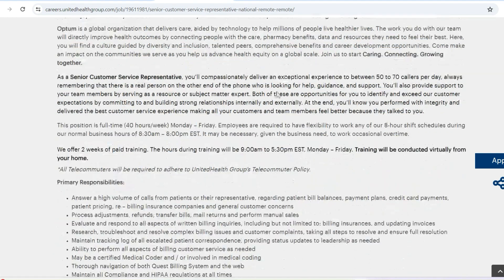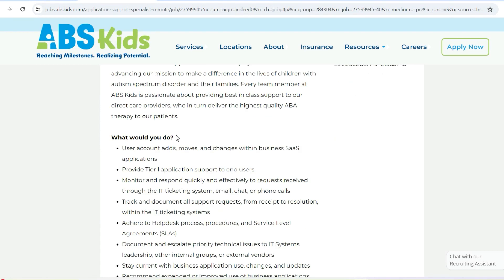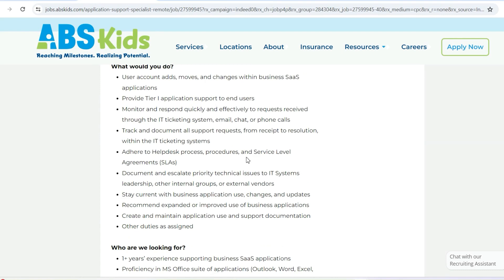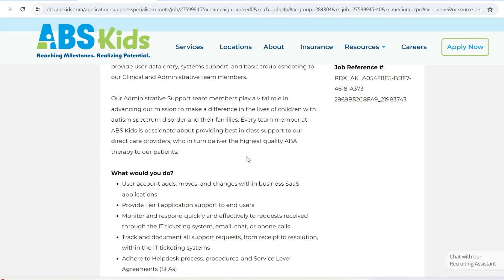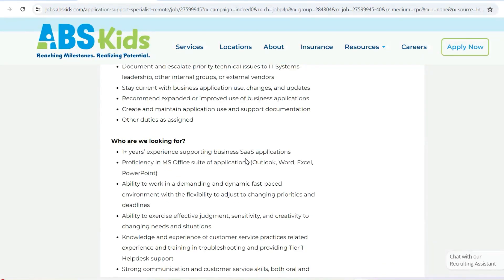I also have a bonus role, which is with ABS Kids. ABS Kids is looking for an Application Support Specialist. For those that do not know, ABS Kids offers services to autistic kids and autistic individuals. This is a fully remote role, and as the title implies, you are going to be helping to navigate technological issues — technical issues, anything related to updates, applications, and system applications. This individual is going to be assisting with all of that.